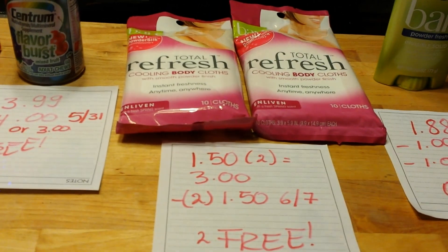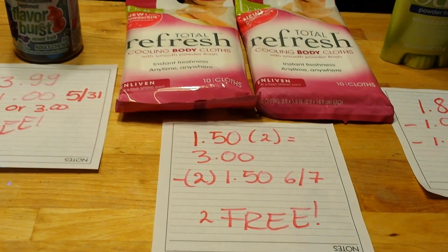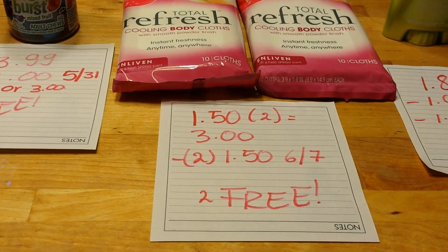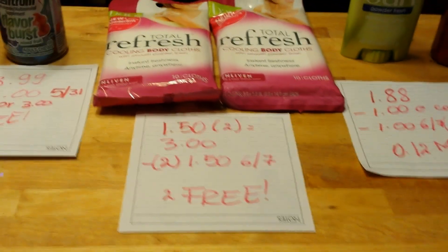The Total Refresh body cloths are $1.50 each, so for two of them it's $3.00. I had two $1.50 coupons from yesterday's insert, making them completely free.